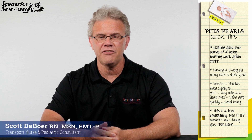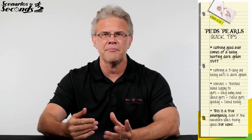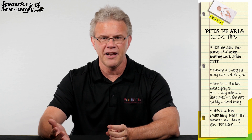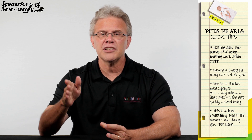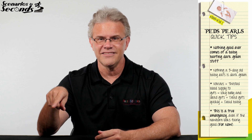Volvulus begins with V, and at the end of the day it's very, very bad. Technically this can happen in older kids and adults, but far more commonly when you hear volvulus, you think about a little tiny baby — a couple-days-old, utterly cute baby who starts spitting up green stuff. That's important, because if you are three days old, absolutely nothing you have eaten is dark green.